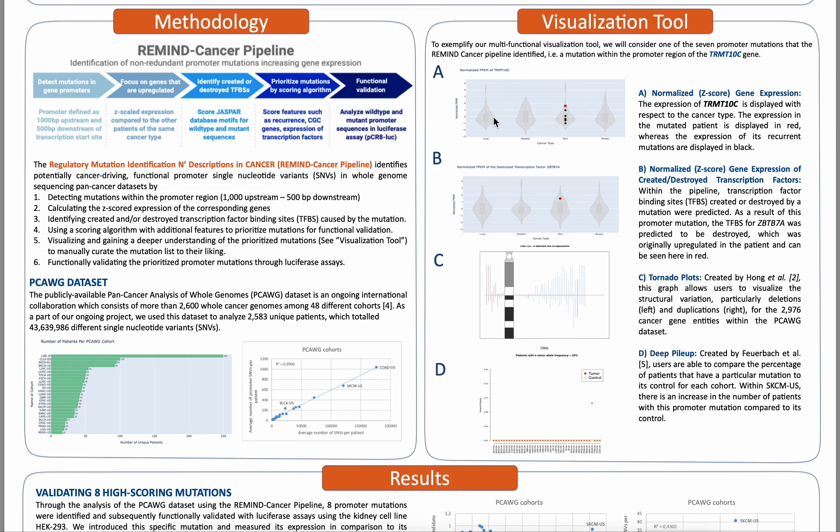Furthermore, in step five, bioinformaticians and clinicians are then able to use a multifunctional visualization tool to manually curate this list to their liking. This tool can be seen within the visualization tool section here. Within this tool, a more thorough and detailed understanding of these prioritized mutations can be gained by looking at a number of different plots.